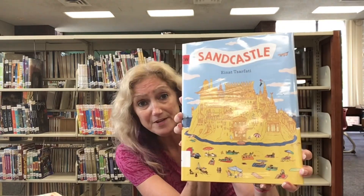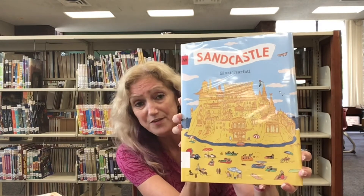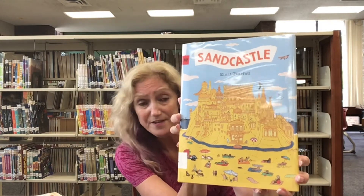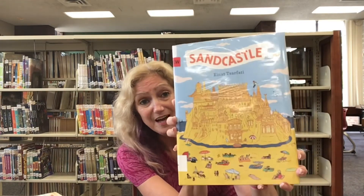Before you know it, people are getting upset that there is sand coming into their food and other things in their sandcastle. They're angry at the little girl who dared to build their castle out of sand. Find out what happens with that.